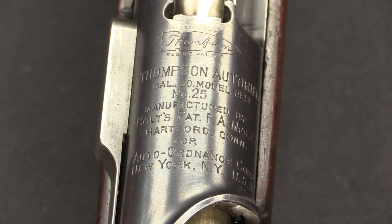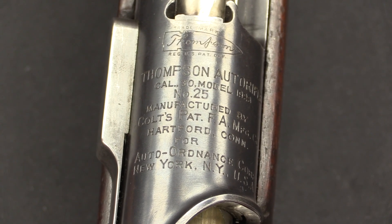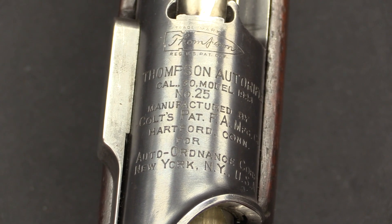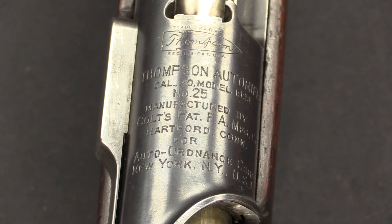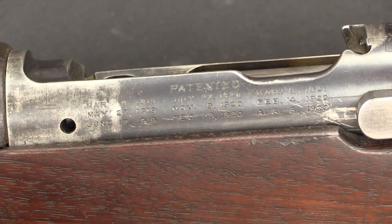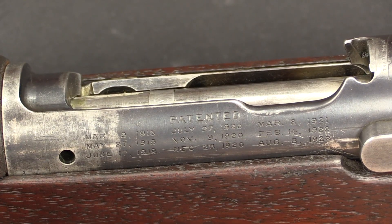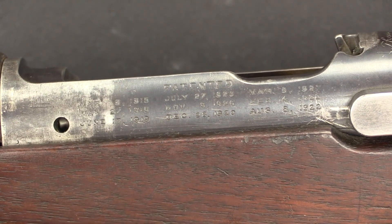You might wonder why Colt — the answer is Thompson thought that having the Colt name associated with his gun would give him a leg up in the military trials. Colt has worked with the US military for decades, and that name would signal credibility. Thompson may well have been right, because this rifle lasted in trials a lot longer than it should have by all rights. There are also additional markings on the side of the receiver — just patent dates for various elements of the design. That top one from 1915 is the Blish patent, and the rest are Thompson's own patents. He was assisted in this project by Theodore Eickhoff and Oscar Payne, so this wasn't just a single-handed project.